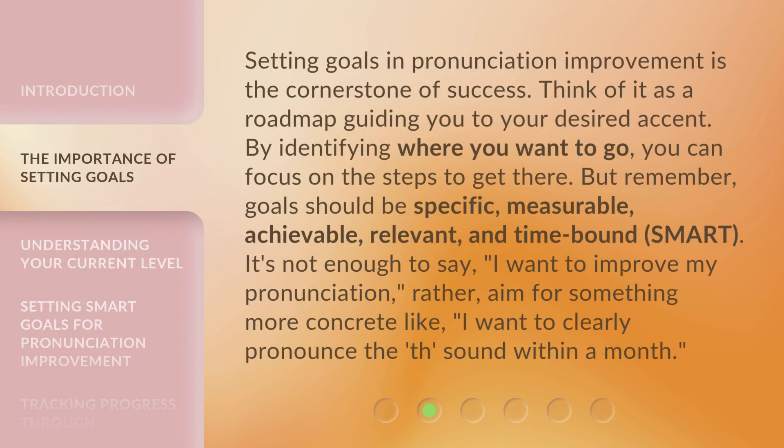Setting goals for pronunciation improvement is the cornerstone of success. Think of it as a roadmap guiding you to your desired accent. By identifying where you want to go, you can focus on the steps to get there. But remember, goals should be specific, measurable, achievable, relevant, and time-bound — SMART.